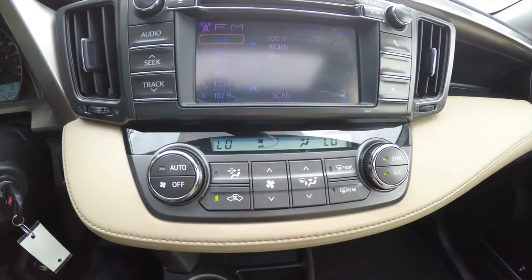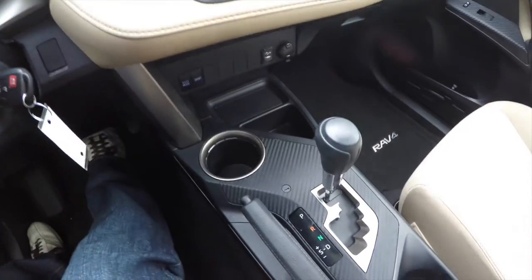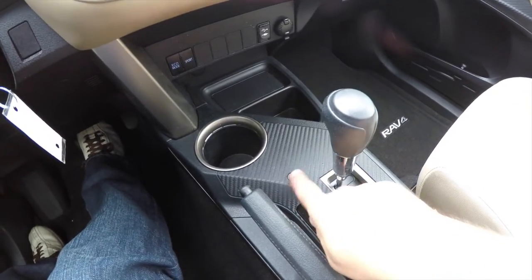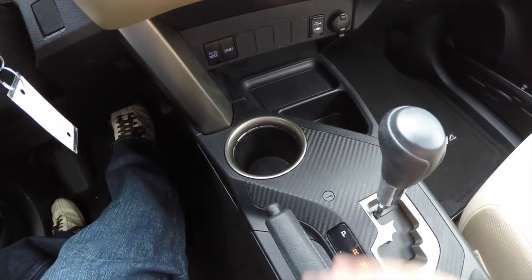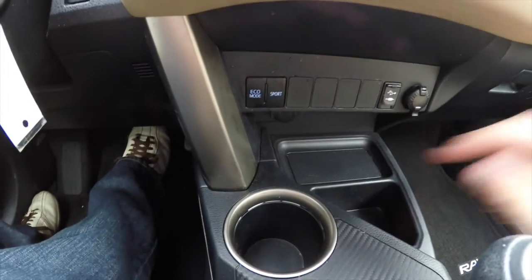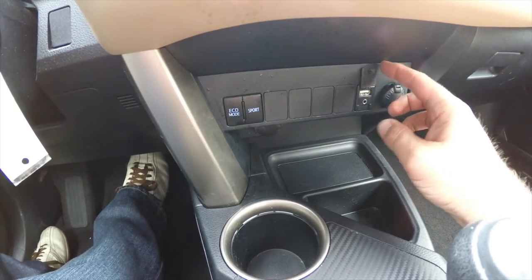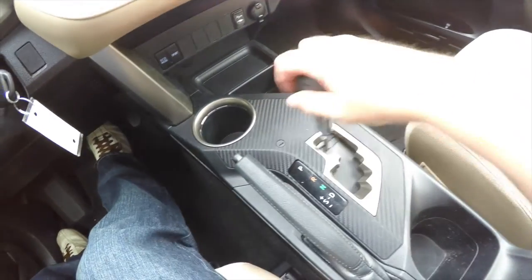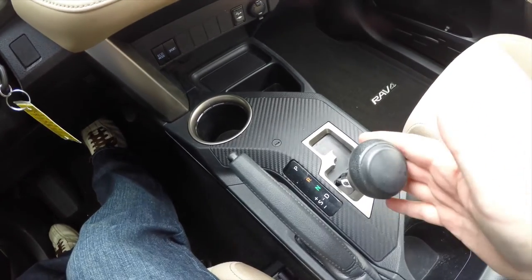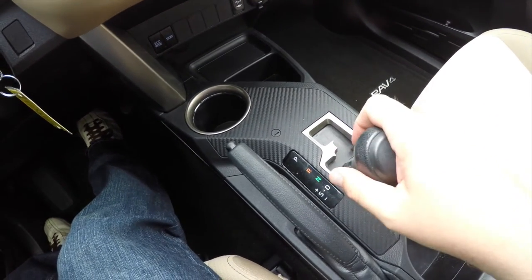Moving down, you have dual-zone automatic climate control, carbon fiber-type material on the center console, and a large illuminated cup holder. You've also got eco mode, sport mode, a USB port, auxiliary input jack, and a 12-volt power point. Sport mode allows you to tap up to upshift and tap down to downshift.